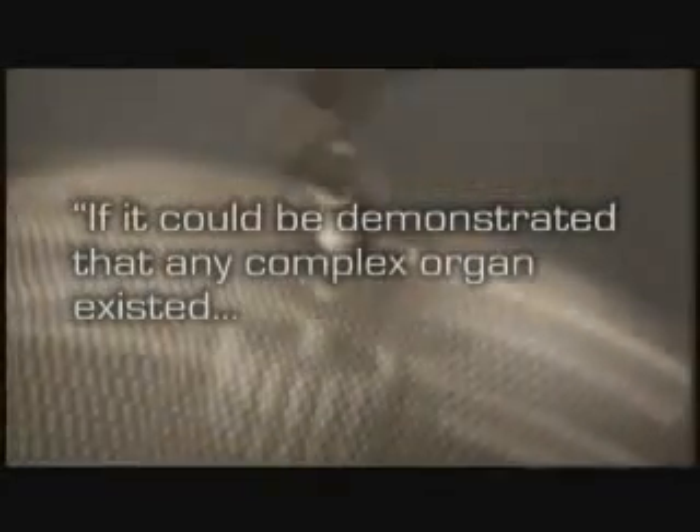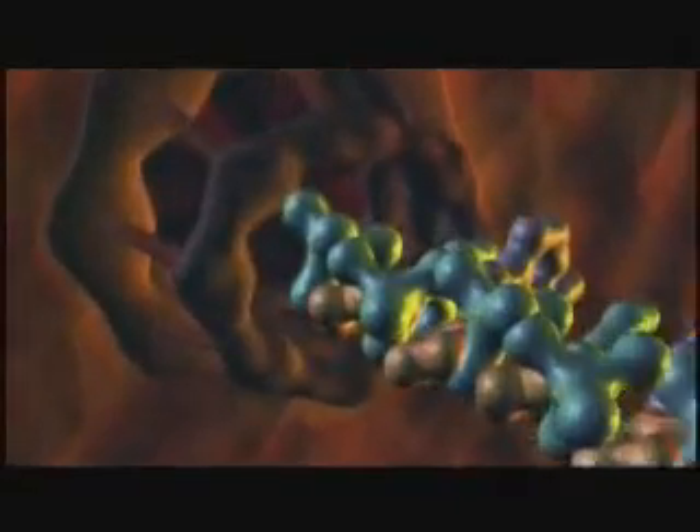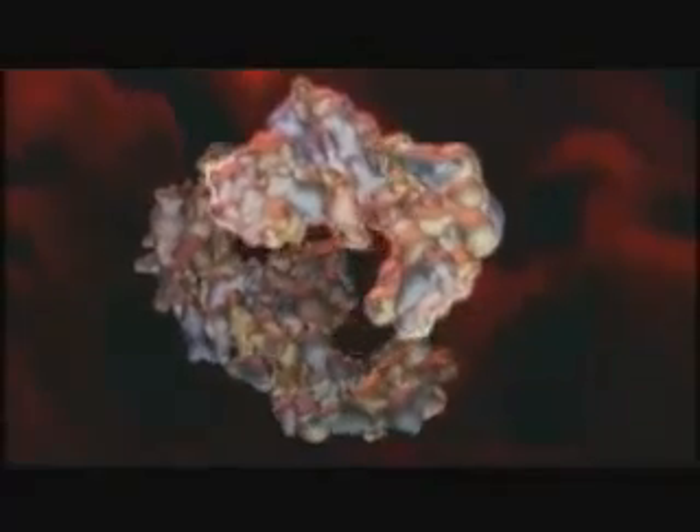Without the tools to observe the machinery of the cell, and long before the idea of irreducible complexity, Charles Darwin offered a way to test his own theory. Darwin acknowledged that if someone identified a biological system that could not have been constructed in incremental steps over long periods of time, then his theory would be invalid. And what Michael Behe and others have discovered is the existence of biological machinery that cannot be explained away by Darwinian processes. Darwin's failed predictions have, in fact, falsified his own theory.